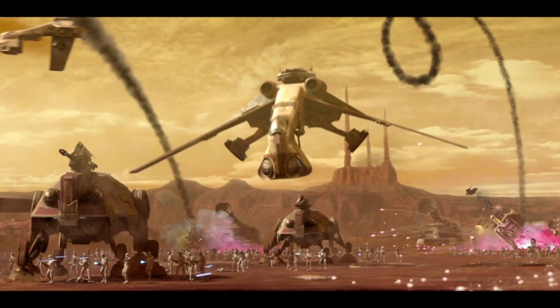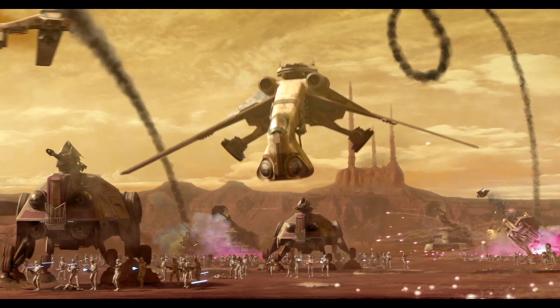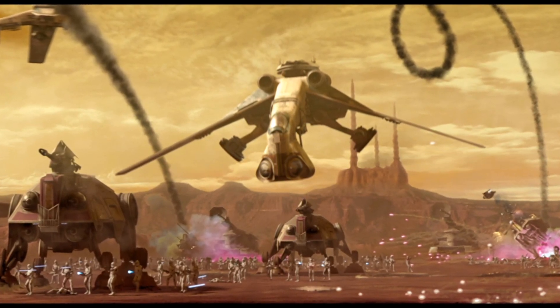Both the AT-TE and AT-OT were delivered by the Low Altitude Assault Transport Carrier variant, or the LAAT-C.